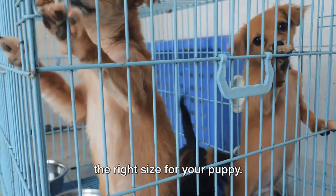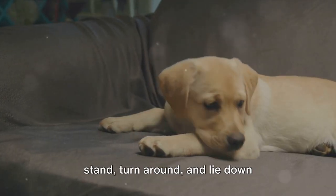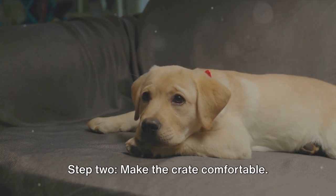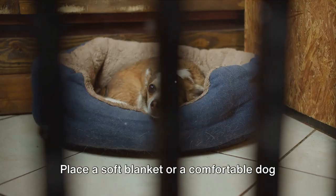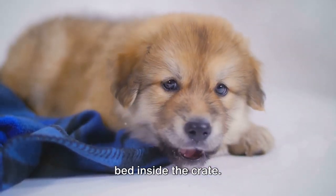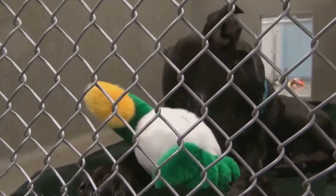It's crucial to get a crate that's just the right size for your puppy. It should be large enough for them to stand, turn around, and lie down comfortably, but not so large that they can wander around in it. Step two: make the crate comfortable. Place a soft blanket or a comfortable dog bed inside the crate. You can also add a few safe toys for your puppy to play with.